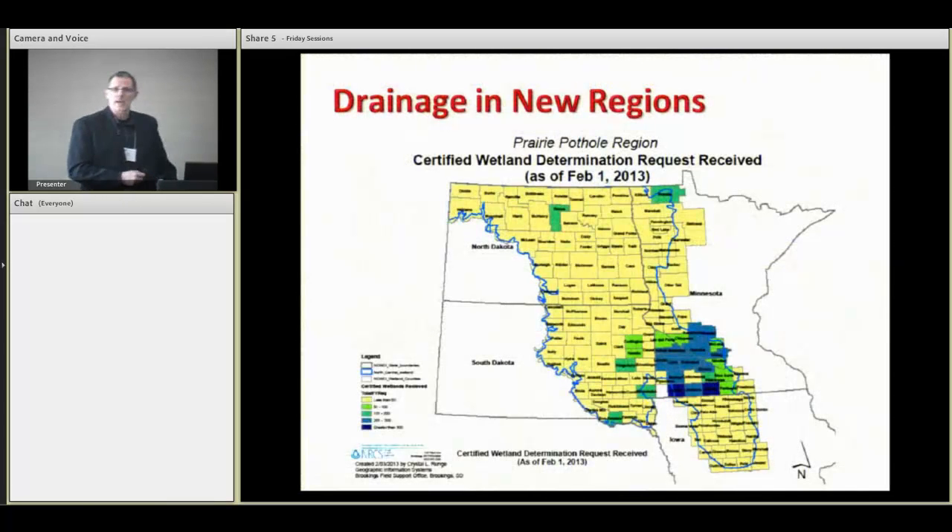We're also seeing a lot of drainage in areas that did not traditionally have tile drainage. There is a lot of traditional drainage in southern Minnesota, but in the Dakotas and also in the Red River Valley area of North Dakota and Minnesota and also up into Canada. There are a lot of poorly drained soils that relied historically on surface drainage alone that are now finding the practice of tile drainage to be a productive one.